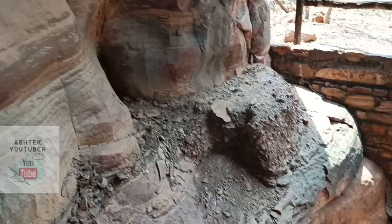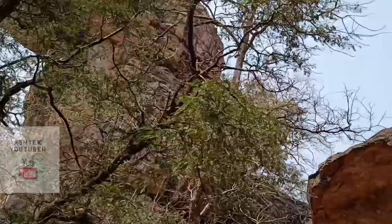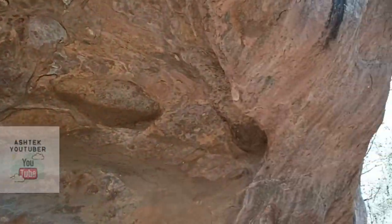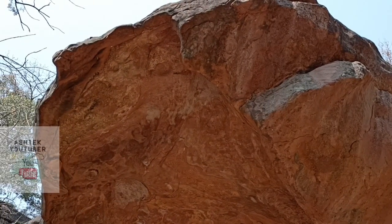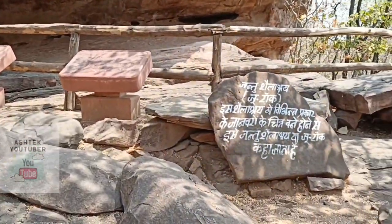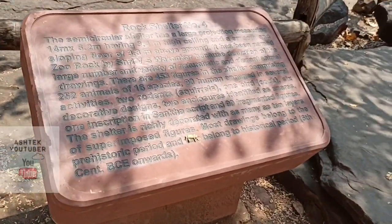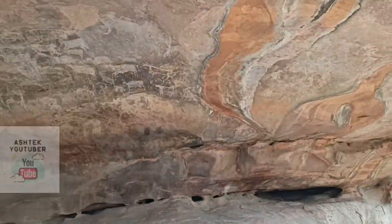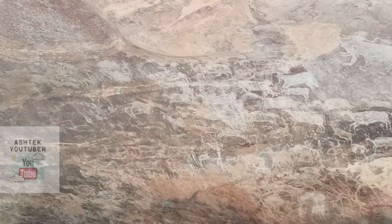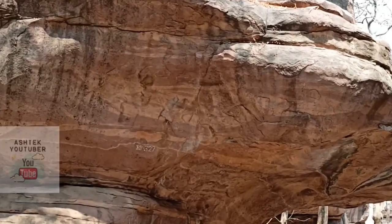Now we'll move on to the Zoo Rock, which is rock shelter number four. I also found some evergreen trees and a monolith here. The Zoo Rock is the shelter where a lot of rock paintings of animals are found. And wow — a lot of paintings of animals which used to exist during the Paleolithic and Mesolithic periods, as well as some human figurines. Nice art!